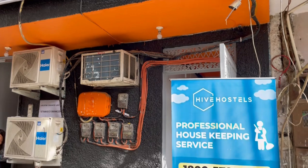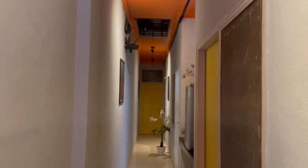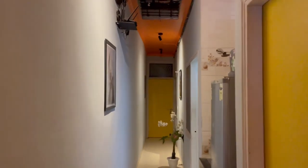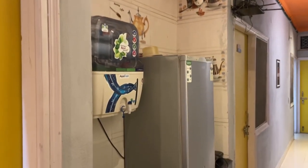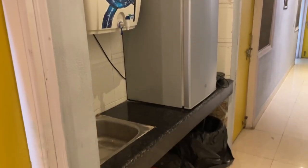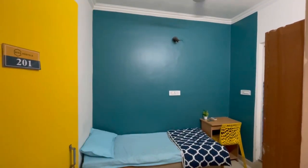Now I will cover the single occupancy room, and for that I move to the property Jade by Hive. This is how the corridor looks — it looks very pretty with all the wall frames and the flowerpots. We have a similar space in this hostel as well where we can see an induction, an RO and a fridge.